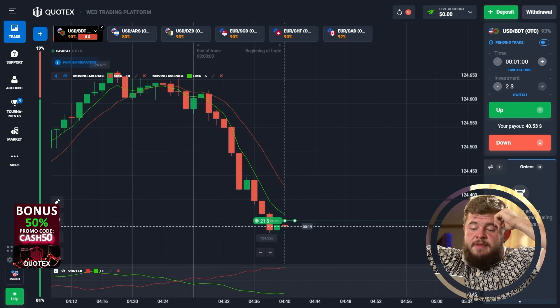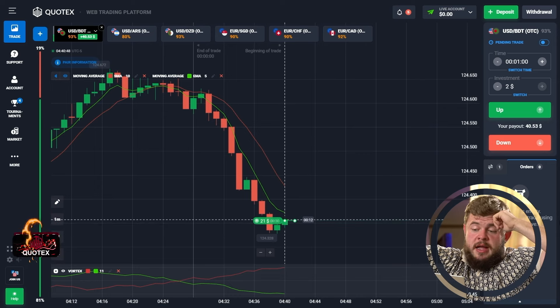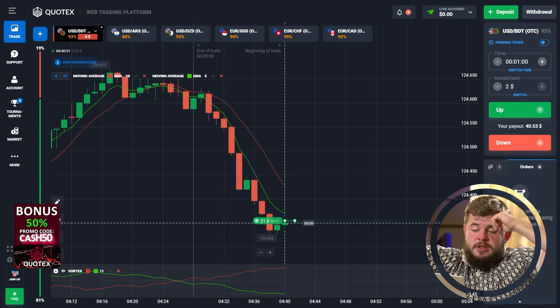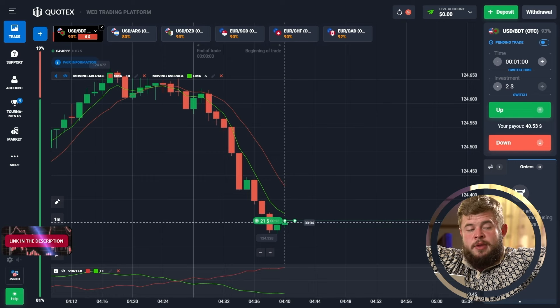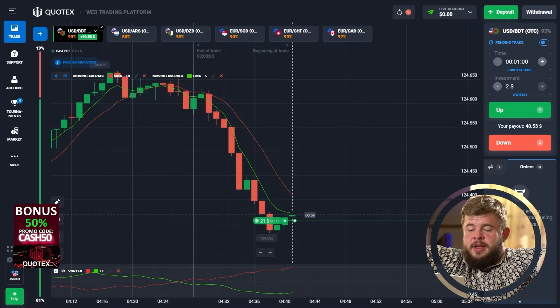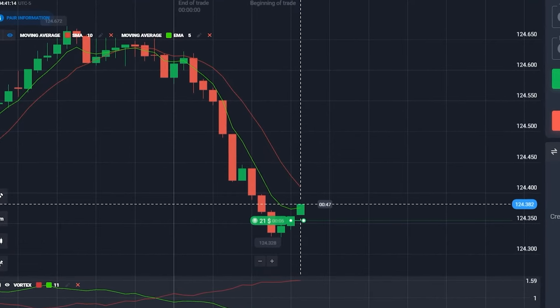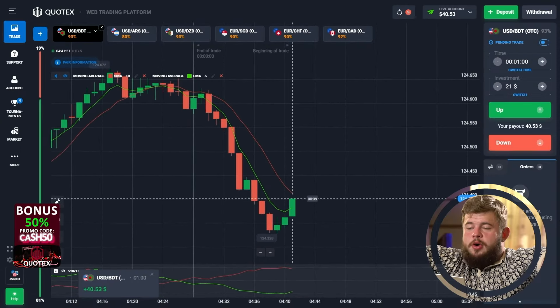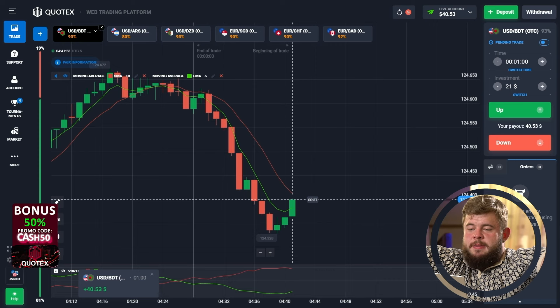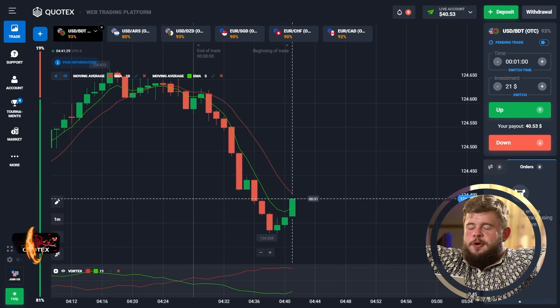All we need right now is a very good pullback reaction. You can clearly see that we don't make new lows, and this signifies that the price is ready to start growing and sellers don't have enough power to break through this support line. Let's just relax and see what we get. It's done — the BDT pair was successful, our first trade is a profitable one. We have around 40 bucks on the account and we are ready to move forward.